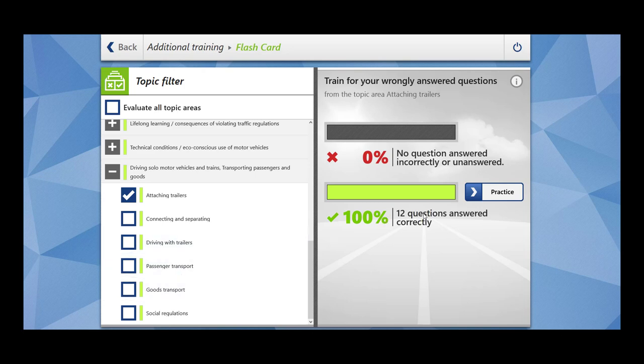Hi everybody, welcome to Sukhais. In today's video, we are going to cover 12 questions related to the topic Attaching Trailers, which falls under the main topic of driving solo motor vehicles and trains, transporting passengers and goods. Let's begin.